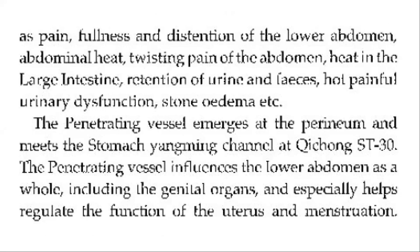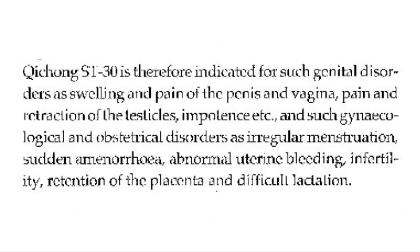The penetrating vessel emerges at the perineum and meets the stomach yang main channel at Stomach 30. The penetrating vessel influences the lower abdomen as a whole, including the genital organs, and especially helps regulate the function of the uterus and menstruation. Stomach 30 is therefore indicated for such genital disorders as swelling and pain of the penis and vagina, pain and retraction of the testicles, impotence, and such gynecological and obstetrical disorders as irregular menstruation, sudden amenorrhea, abnormal uterine bleeding, infertility, and retention of the placenta.